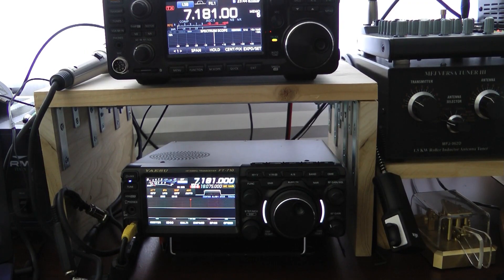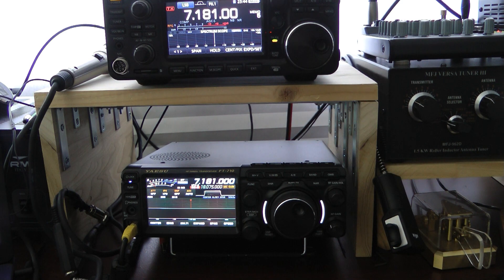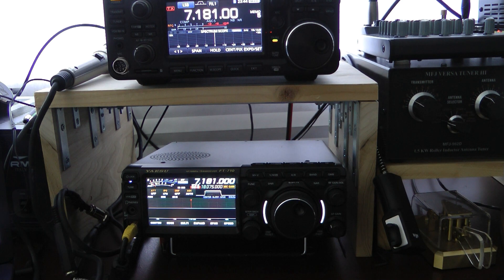Both of these radios have very similar transmit audio and very similar intelligibility on receive with regards to sideband. At the end of this video there will be around a 10-second audio file that will show you the difference in noise between the two radios. I recorded this noise on the same clear frequency with both of them hooked into the computer via the USB sound card.